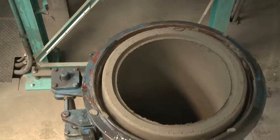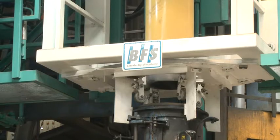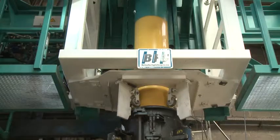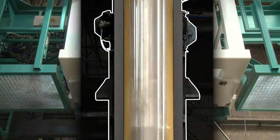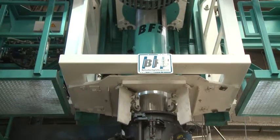As soon as the outer mould, with a green pipe, rotates to the injection station, the polymer pipe is inserted from the top. When the final position is reached, the press head unlocks, the liner remains in position, and the injection carriage moves out upwards.